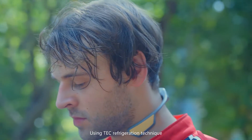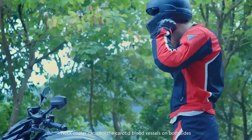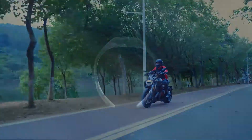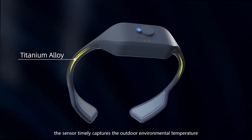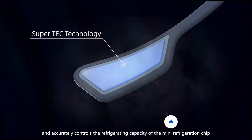Using TEC refrigeration technique matched with logical algorithms, the neck cooler can cool the carotid blood vessels on both sides of the neck in a reasonable and safe manner. When you turn on the neck cooler, the sensor timely captures the outdoor environmental temperature and accurately controls the refrigerating capacity of the mini refrigeration chip.